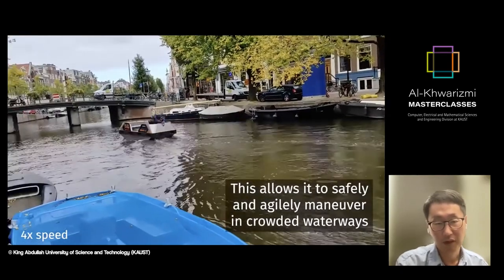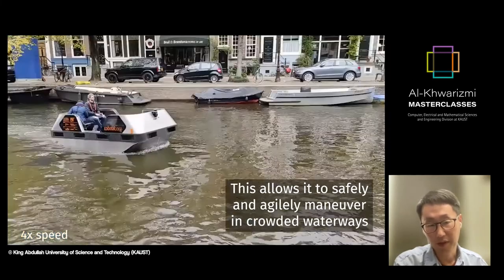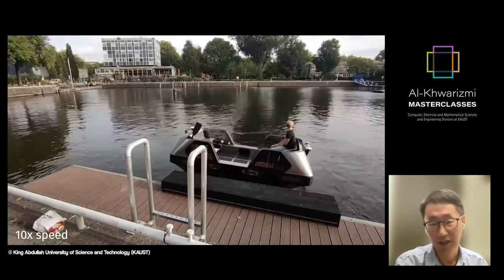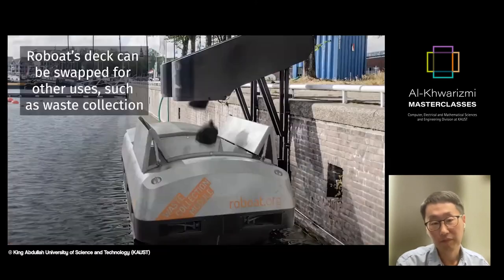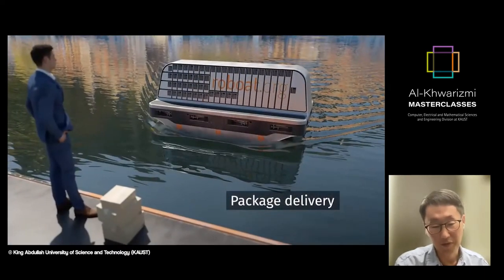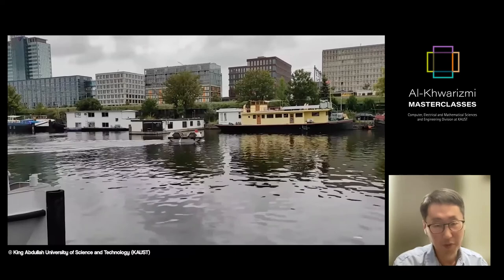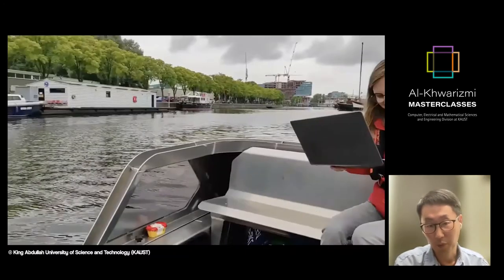When it comes to the propulsion system, it is equipped with an omnidirectional propeller, so it can go back and forth and sideways. This is a demonstration of docking and loading passengers. We are also imagining building full-scale systems for removing waste from the city and delivering parcels. These systems are actually modular — they have a modular design, so you can put them together and build a floating structure on the city's waterways.